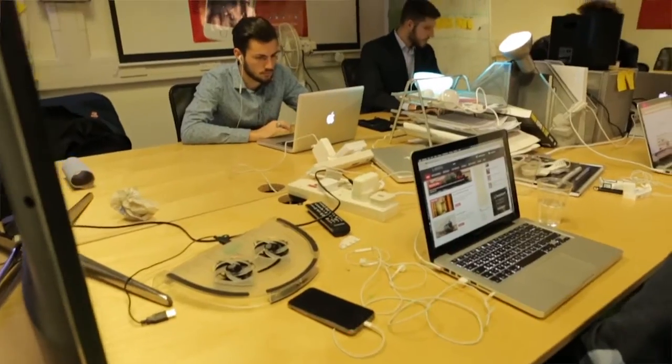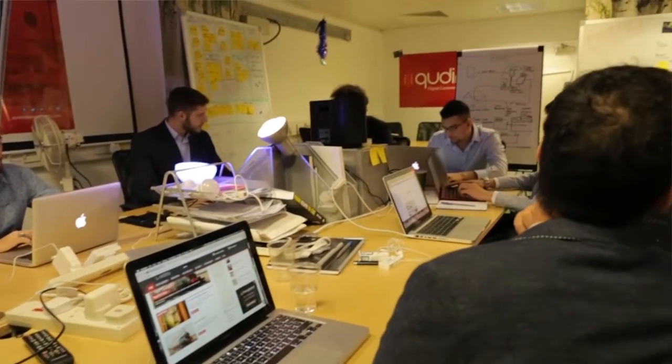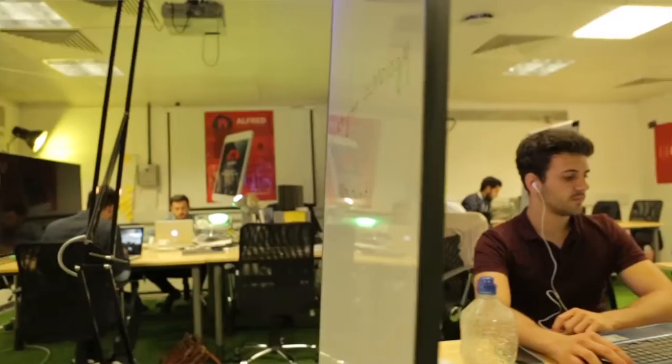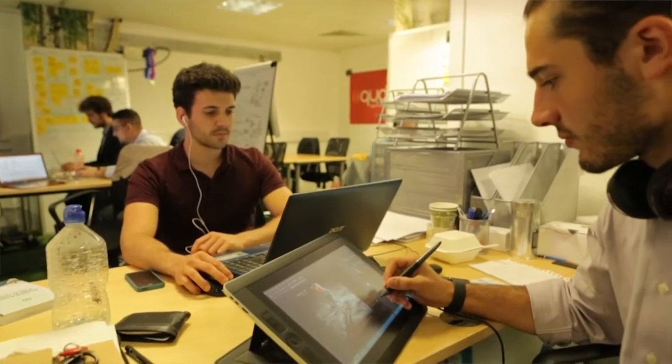JLab is a technology accelerator. It lasts for 12 weeks and ultimately it's a way for us to explore new ways to revolutionise how customers engage with the brand. We have five companies — a mixture of physical products and solutions that we could use in store. We have a pitch day where the five companies pitch their final solutions, and at the end of that there's an opportunity for one of the teams to actually win a £100k investment.